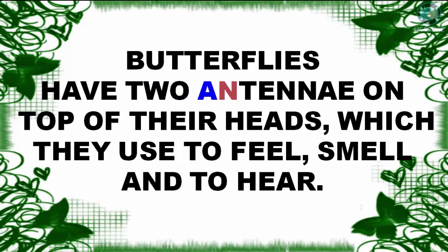Butterflies have two antennae on top of their heads, which they use to feel, smell, and to hear.